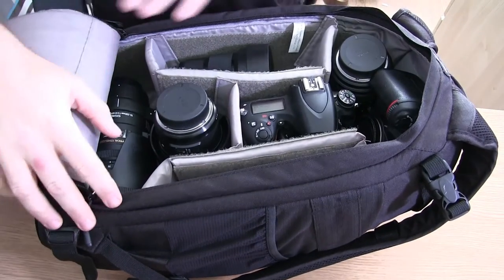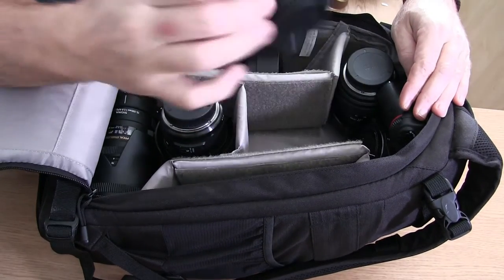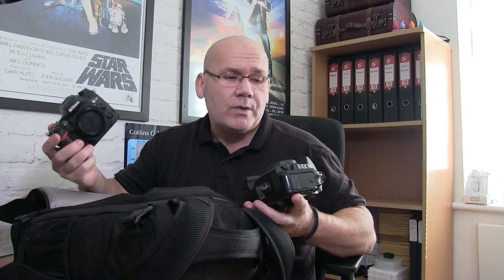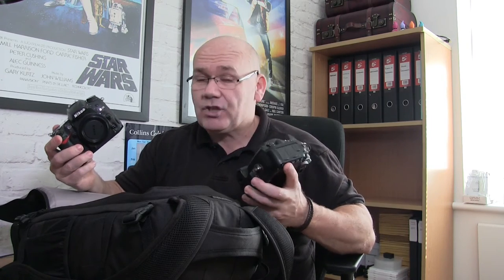Basically what I do is I take pretty much everything I own with me. I'd rather have something and not need it than not have it and obviously need it. So this is basically going to have everything I need for a wedding. To start, obviously I have two camera bodies. I have this one which is a Nikon D750 — it's a full frame body — and I also have as a backup and a spare, a Nikon D7000 which is a crop factor one.